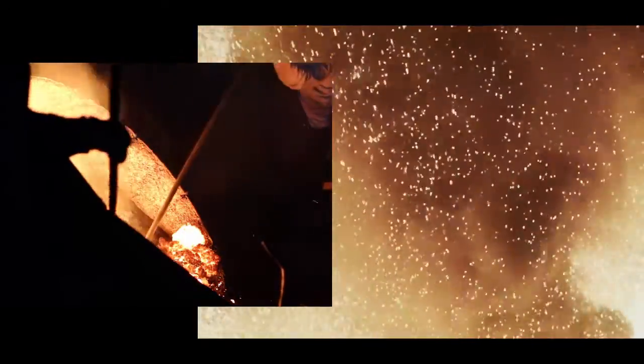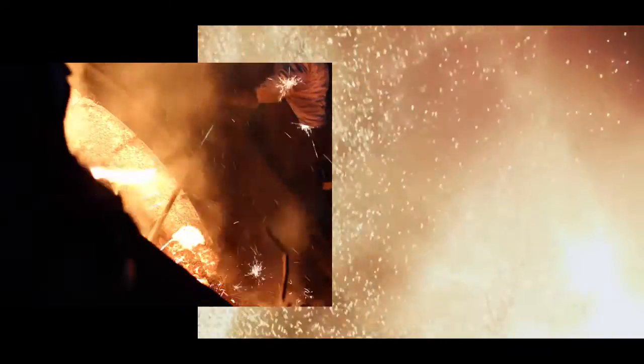The current methods are to dump it on the ground, which is perfectly acceptable — it's not hazardous — but that means you waste a large amount of material that could be used for another purpose, and you lose all the heat: a gigajoule of heat for every ton of slag.